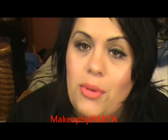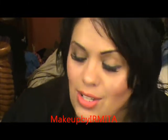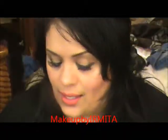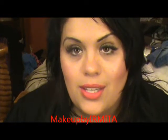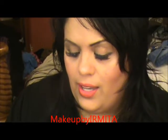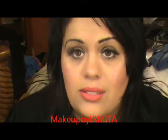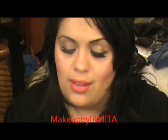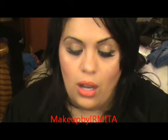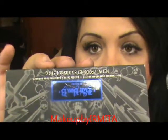Hi everybody, this is Makeup by Elmita and I'm here to do a haul slash review. I went to Sephora and did a purchase because we all know that Kat Von D came out with a new line. When this happens, they tend to put all these other palettes on sale, so I got my palette at 80% discount.